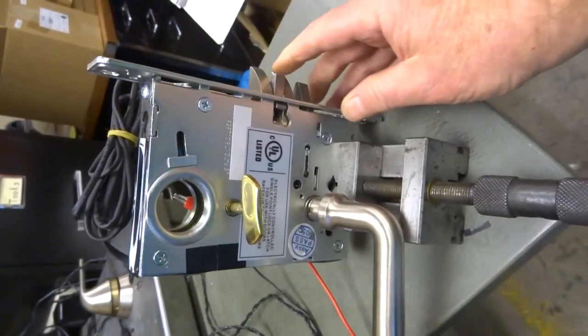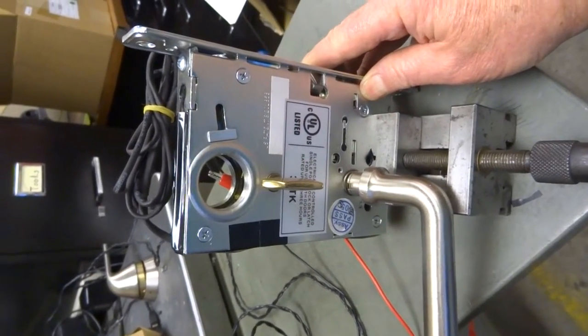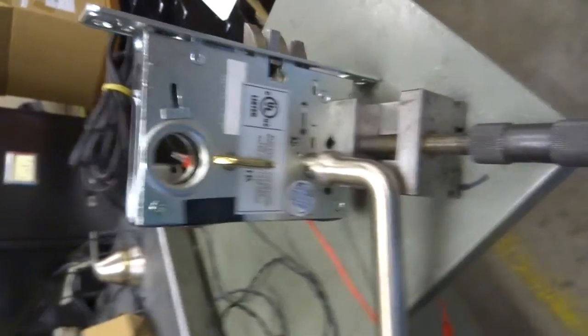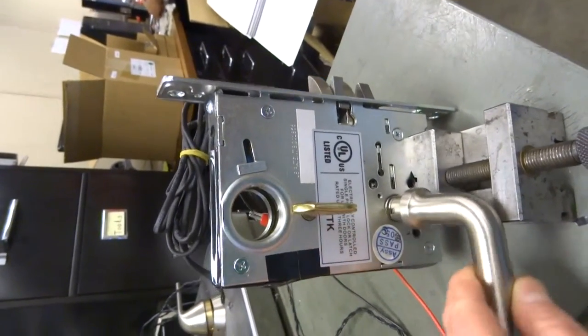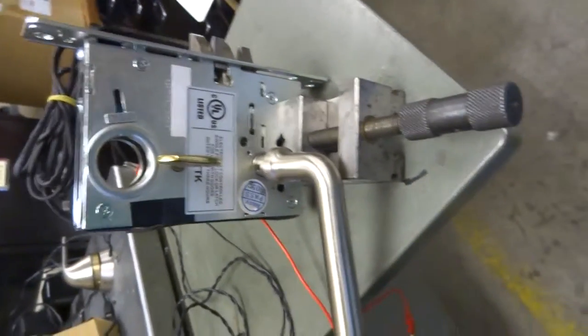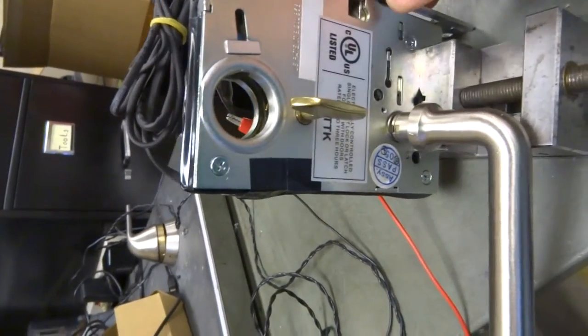If it's locked up and I push the latch in, you can see that it immediately unlocked and so it's still open. So it's a privacy lock for a bathroom. If you close the door and the latch is retracted, it'll unlock.